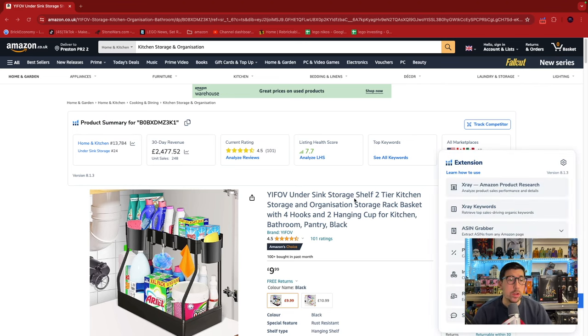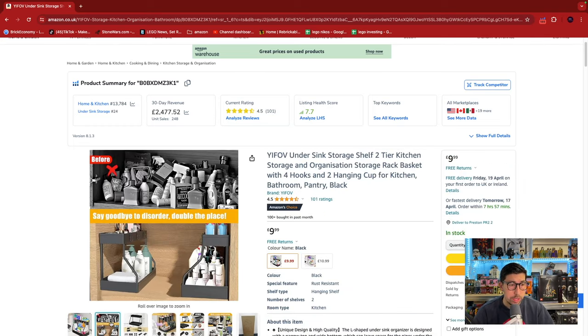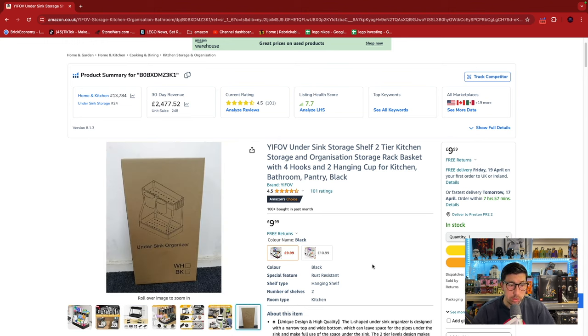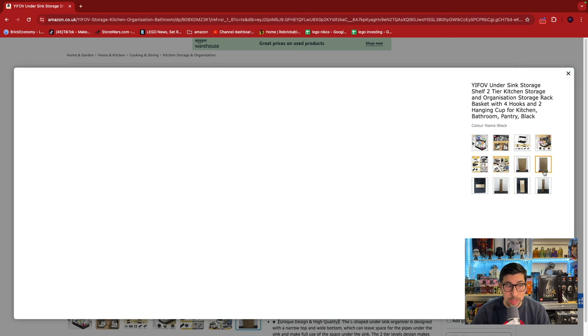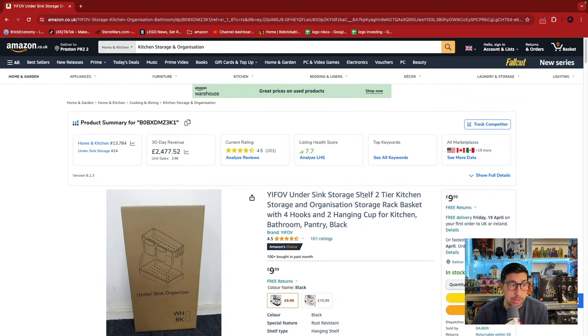So straight away, similar to the previous video where we talked about different coffee pods, we've got here a product which potentially could have more usability in different storage spaces around the house. One of the big things I'd do is make sure it looks nice and tidy — this could potentially lead to loss of sales because look how untidy the background looks. They should have had a cleaner picture; the packaging is not needed, and it's taking five or six images unnecessarily.